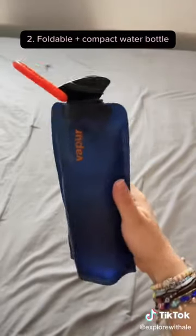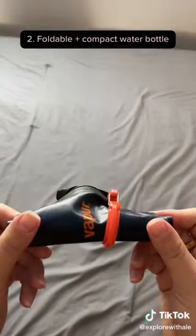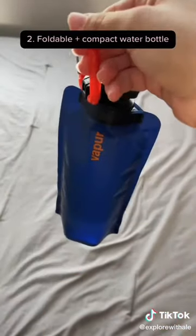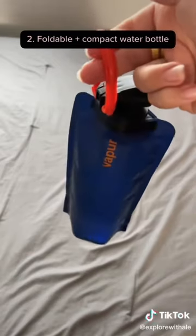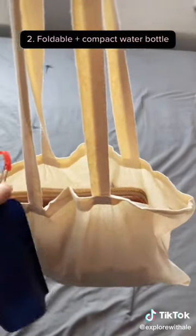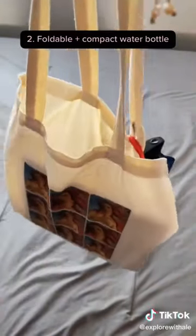Next up, we have this really cool foldable water bottle. One of my favorite things about it is that when it's rolled up, it takes up little to no space in your backpack, but when it's filled up, it holds quite a good amount of water. The best part is that it comes with a really handy clip so you can clip it onto any backpack, fanny pack, or purse you may have while traveling.